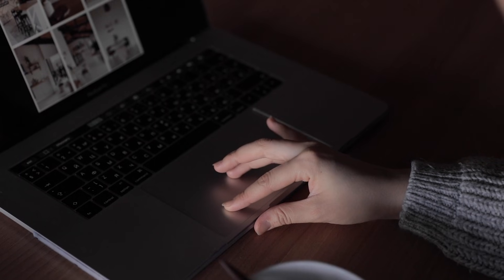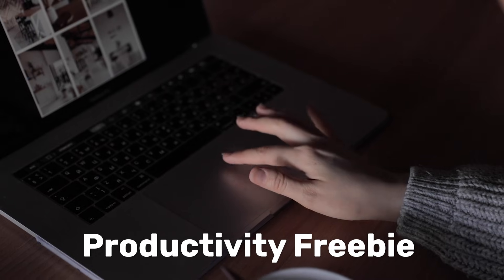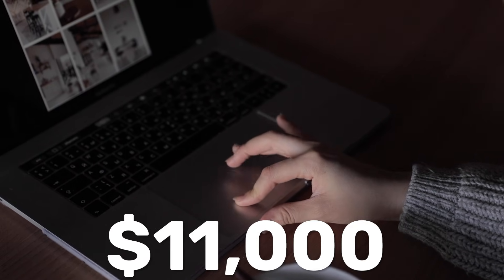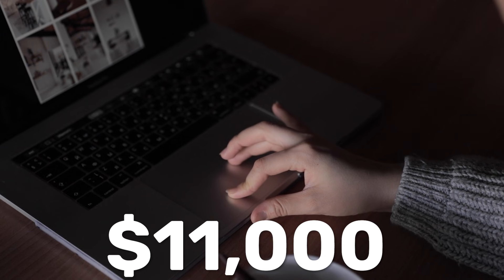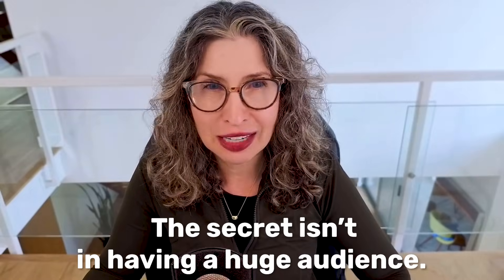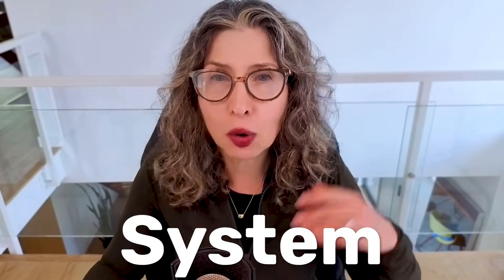This is not theory. I have MiloTree users doing exactly this. Sarah started with a productivity freebie six months ago, and last month she made $11,000 between her membership and one-on-one coaching packages. The secret isn't having a huge audience — Sarah started with around 200 email subscribers. The secret is having a system, a way of thinking about your business that turns those subscribers into increasingly valuable customers.